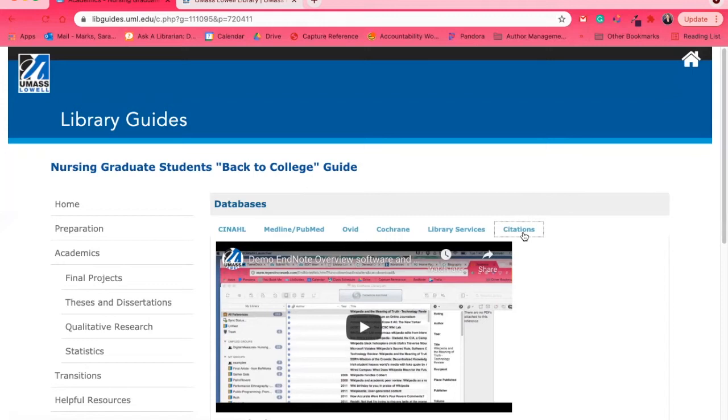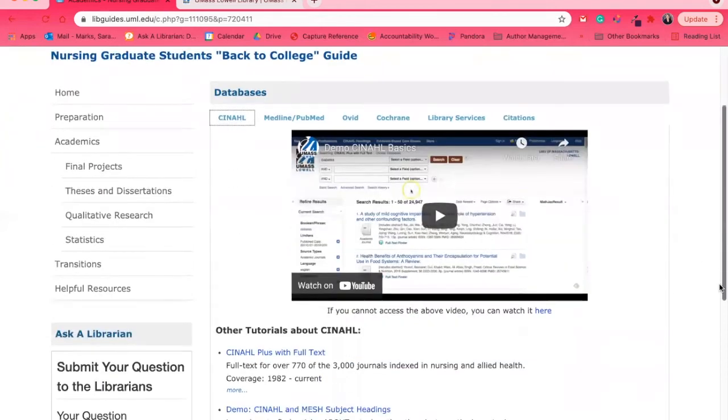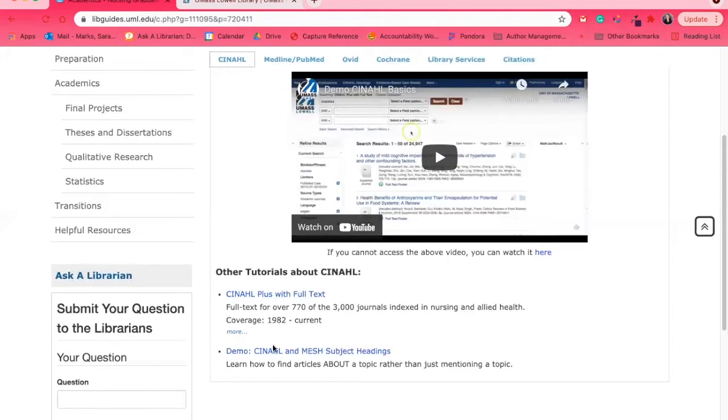We also suggest using the Writing Center for help, as they may be able to give you citation advice that we can't. Each of these sections includes a video on the database you'd be using, links to alternative or more specific videos, and a direct link to the database itself.